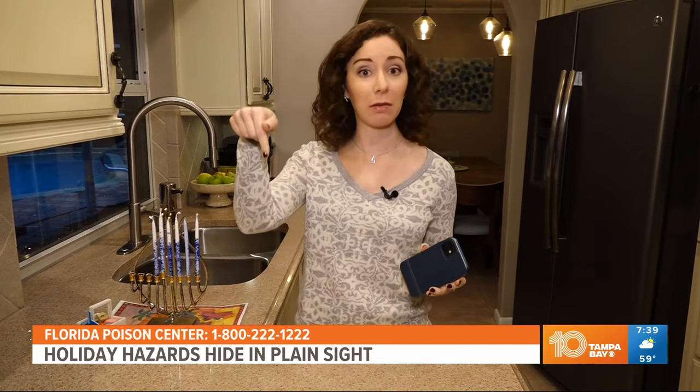The most important step you can take right now is to take out your phone and put the Florida Poison Information Center's number in it. We have it at the bottom of your screen, and we're going to keep it there through this whole story. That way you always have it with you, and if there's an emergency, you can talk to a toxicologist fast, free, and confidentially.